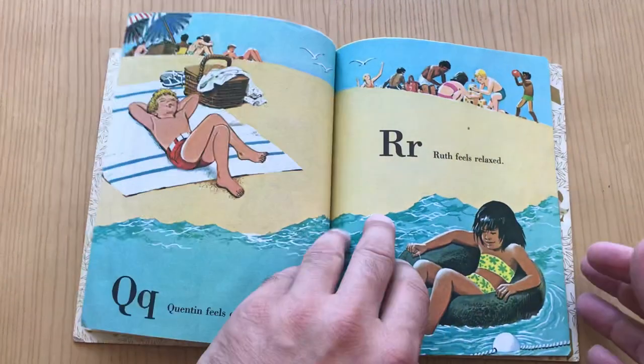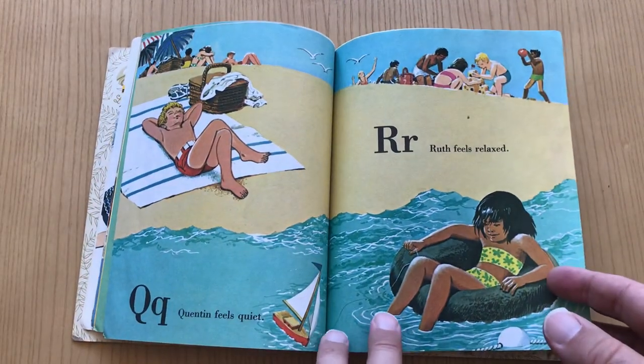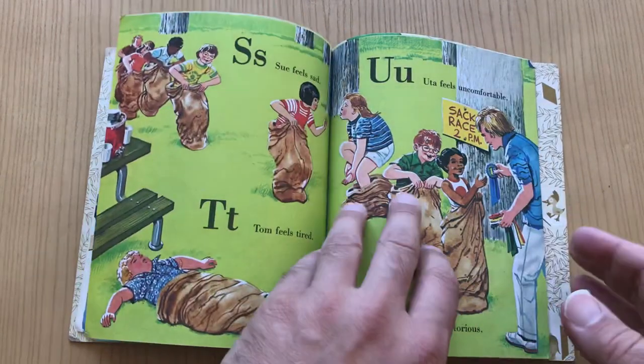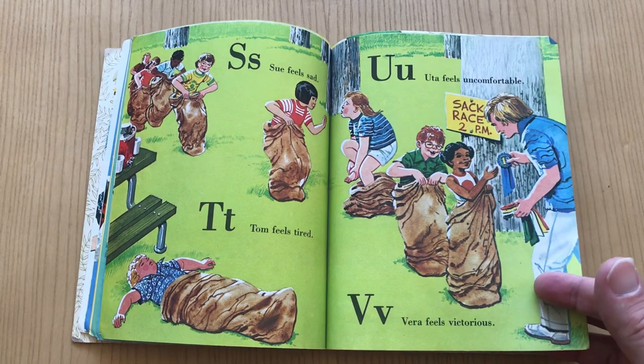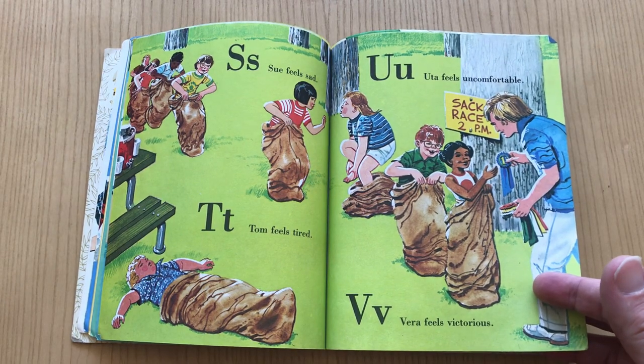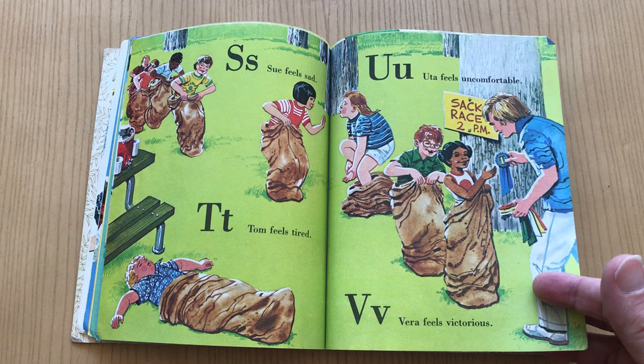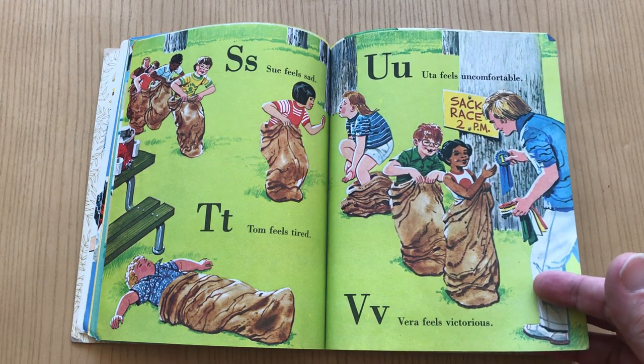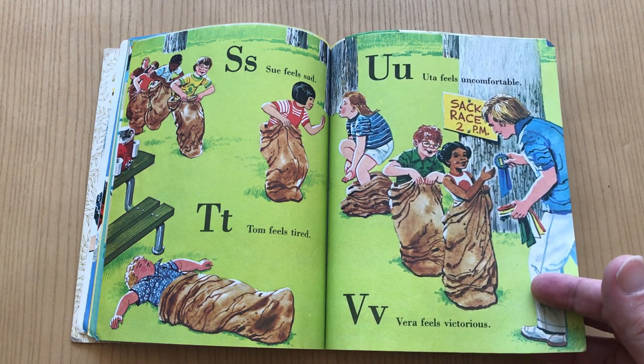Pat feels pretty. Quentin feels quiet. Ruth feels relaxed. Now we're at sack race — good old sack races. I don't even know if they do sack races anymore. Sue feels sad. Tom feels tired. U — uncomfortable. Uta, is that? Maybe? I don't know.